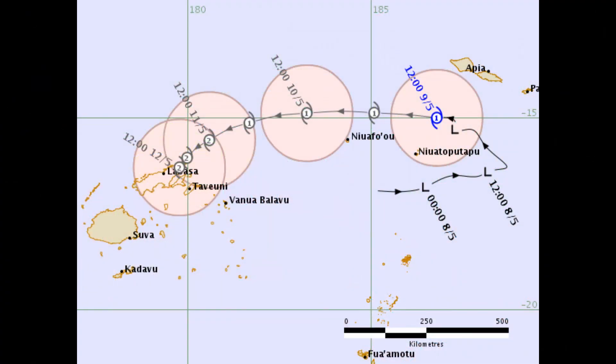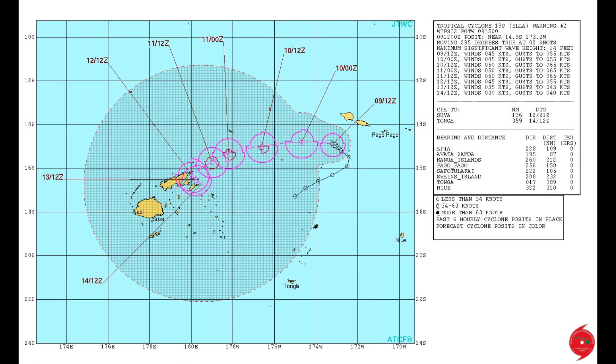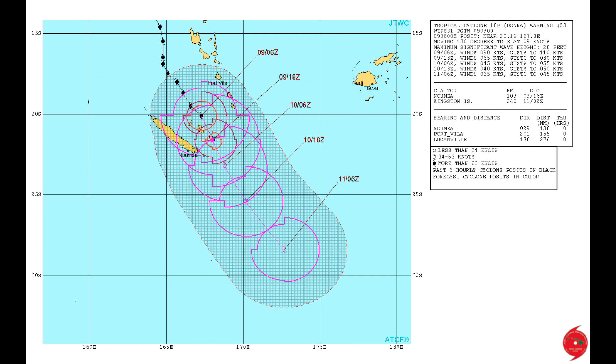This is the latest track chart on Tropical Cyclone Ella from the NEFGEM weather office warning center, and the latest track chart on Tropical Cyclone Donna from the center.